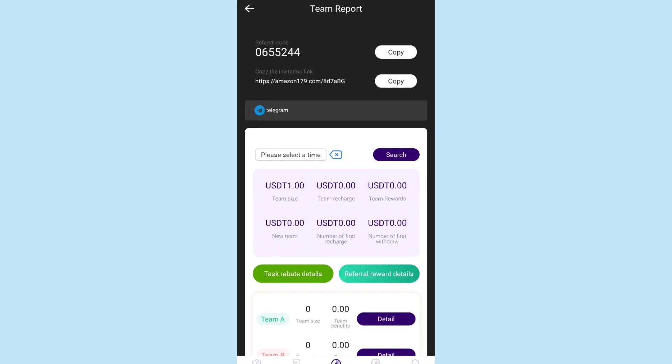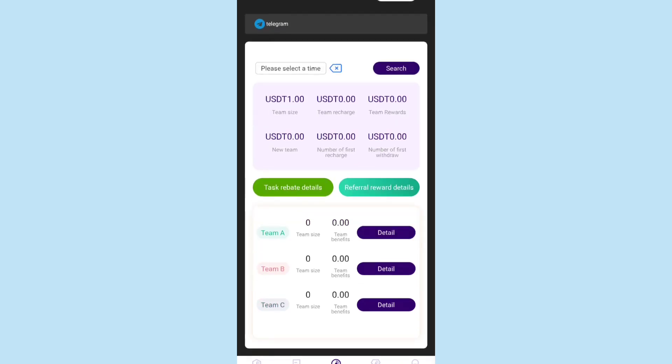In the team section, simply copy your invitation link and share it with friends on social media platforms like WhatsApp, Instagram, Facebook, and Twitter. When your friends register through your invitation link, they will get 5 USDT as a registration gift, and if they deposit some amount of USDT, you will get a percentage of profit from that.